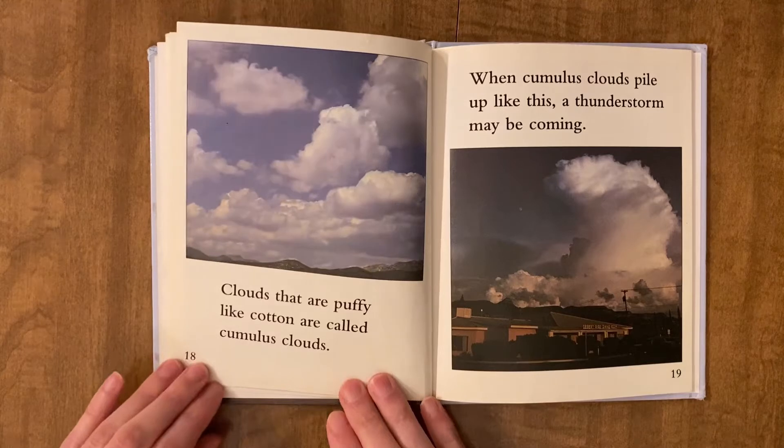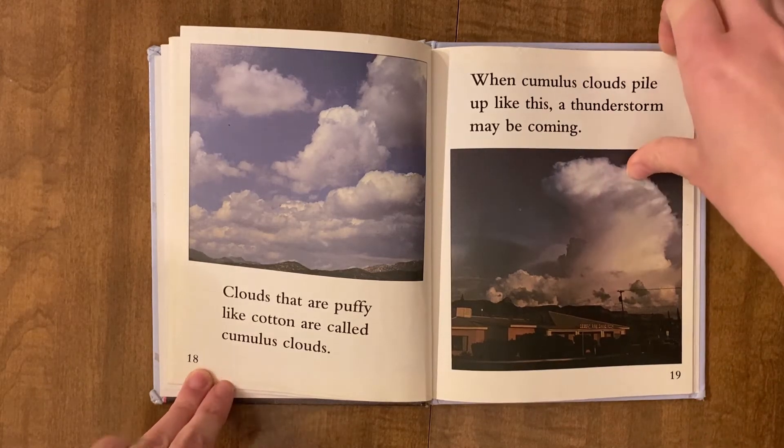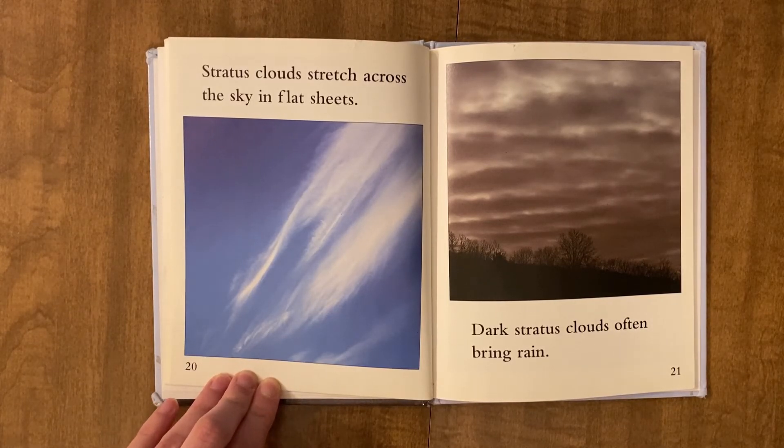Clouds that are puffy like cotton are called cumulus clouds. When cumulus clouds pile up like this, a thunderstorm may be coming. Stratus clouds stretch across the sky in flat sheets. Dark stratus clouds often bring rain.